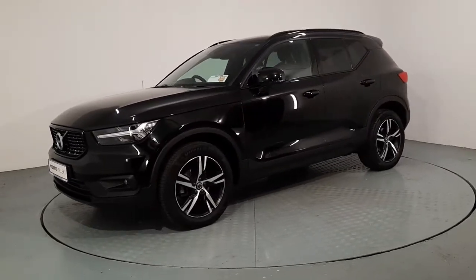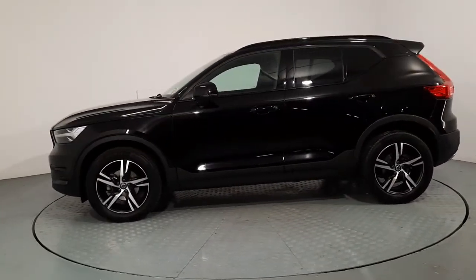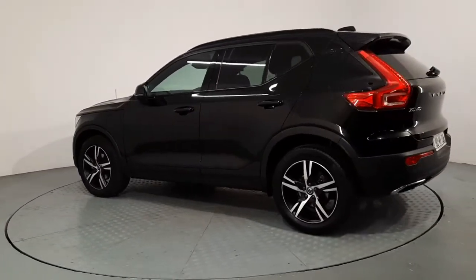This car is finished in a beautiful black paint. You have your 18 inch diamond coat alloy wheels, rear privacy glass and dual integrated exhausts. Just a very quick look around the exterior of the car, then we'll pop inside and go through some of the features on the interior.